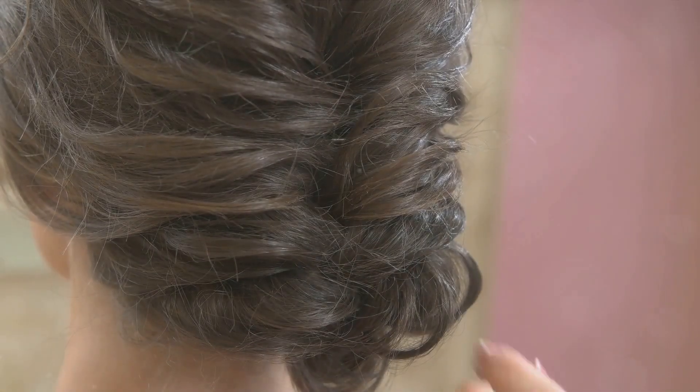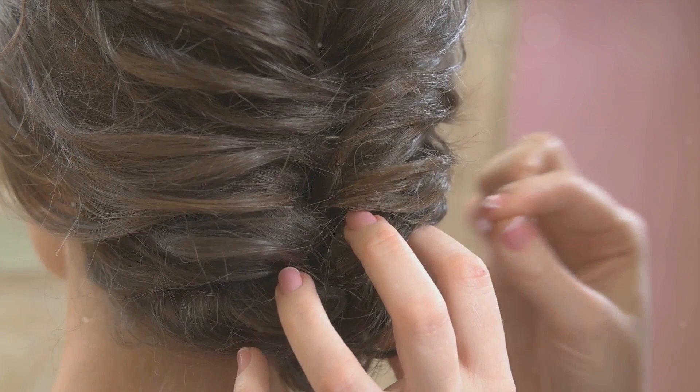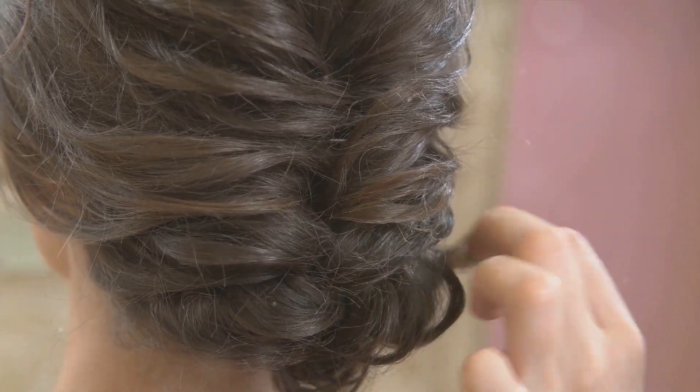And lastly, don't underestimate the power of a good hair accessory. Whether it's a headband, a hair clip, or a scrunchie, a well-placed accessory can instantly elevate any hairstyle.